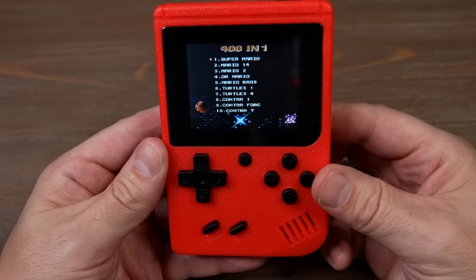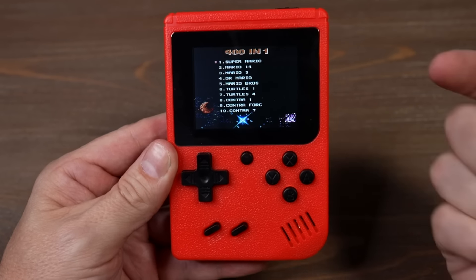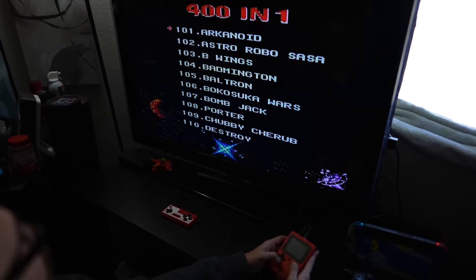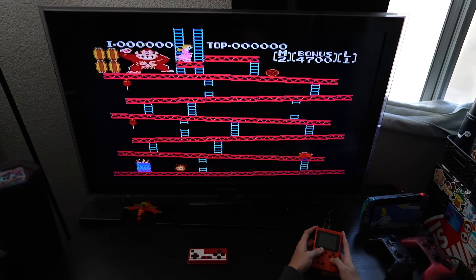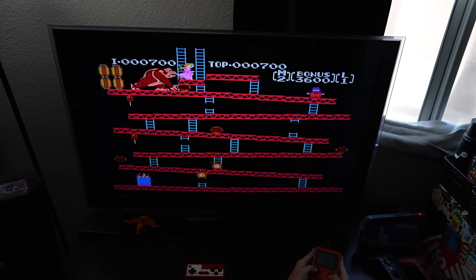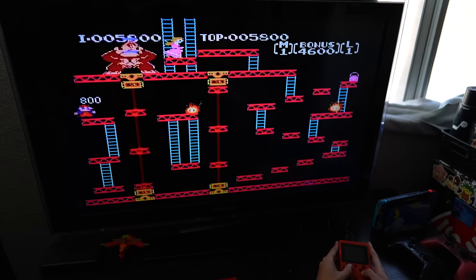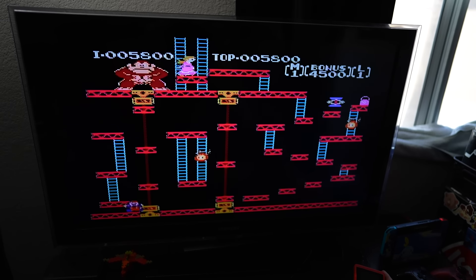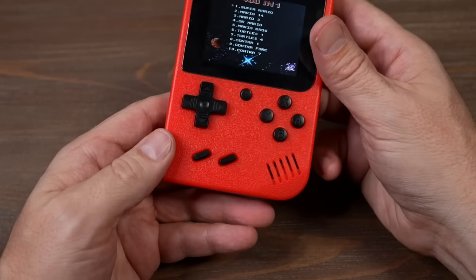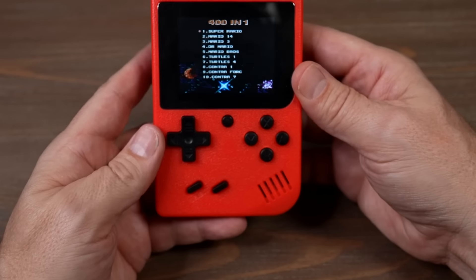Besides the 400 games on here, you can also plug it into the TV — they include a cable for that. Let me show you how it works with my son playing it through his television. I feel like I'm 13 years old seeing that. I'm not sure if these are pirated games — I don't want to say either way, but there's no licensing information in the instructions. I'm not going to make that accusation, but I'll leave it up to you to figure that out for yourself.